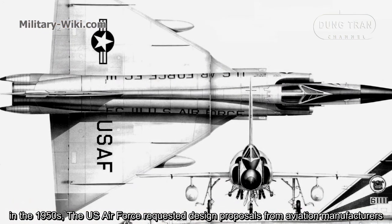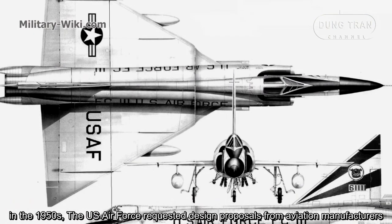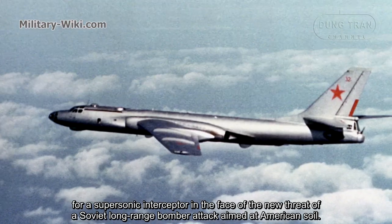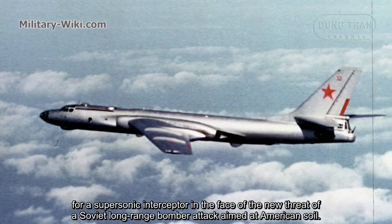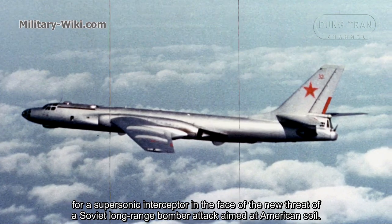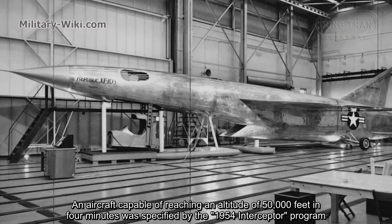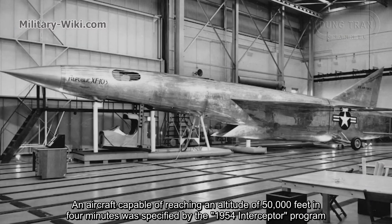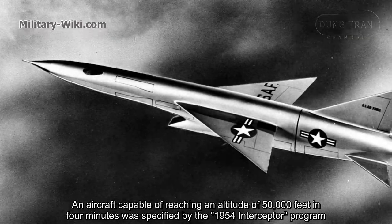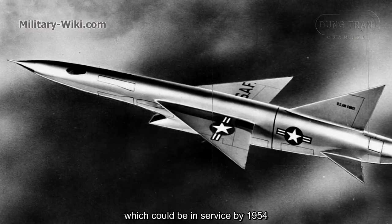In the late 1950s, the U.S. Air Force requested design proposals from aviation manufacturers for a supersonic interceptor in the face of the new threat of Soviet long-range bomber attack aimed at American shores. An aircraft capable of reaching an altitude of 50,000 feet in 4 minutes was specified by the 1954 Interceptor Program, which could be in service in 1954.